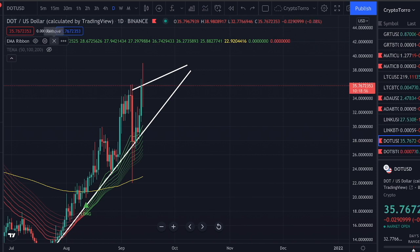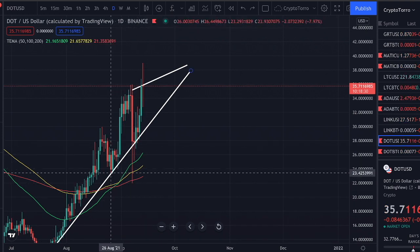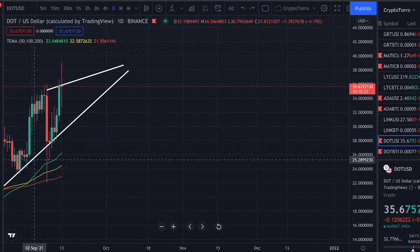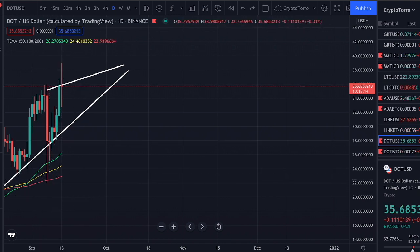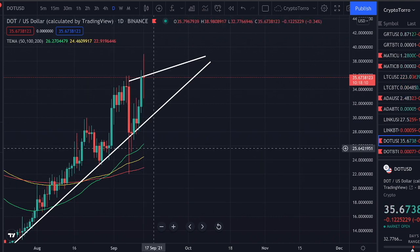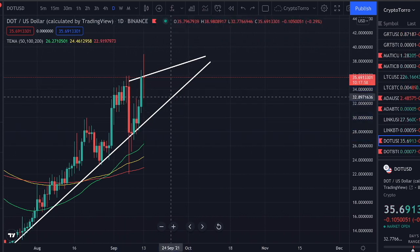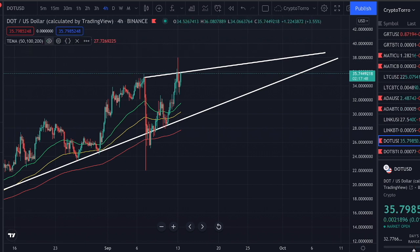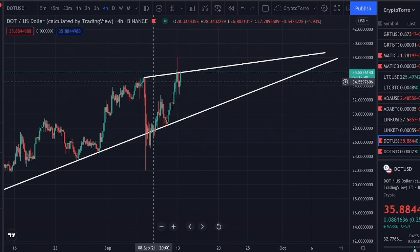Looking at the moving averages on the daily timeframe, they look very good as well. A crossover already occurred, followed by a major increase in Polkadot's price action, and right now we will be able to find support on top of those. You can already see that just several days ago a candle wick got supported by the 200-day moving average. All indicators are showing that this ascending support is going to hold very strong, and I think it is very likely we will find support on this ascending support line.